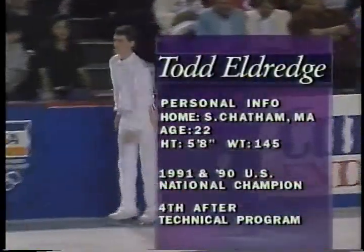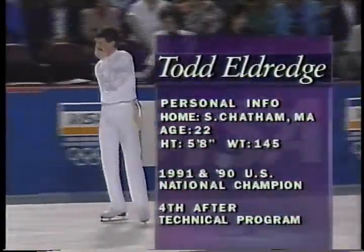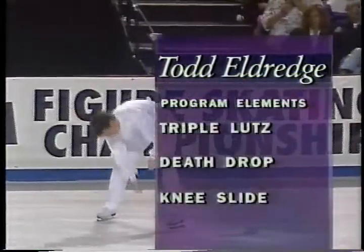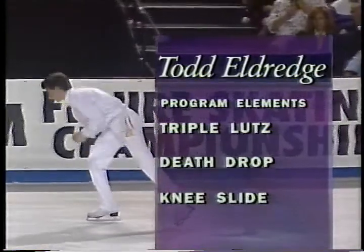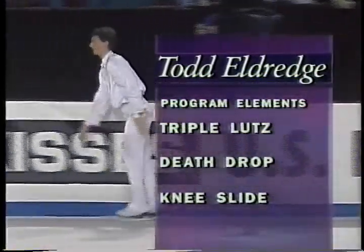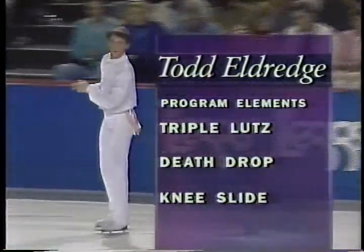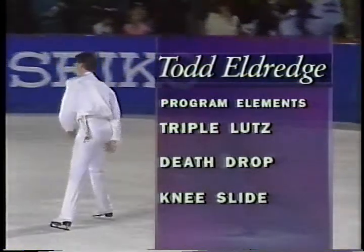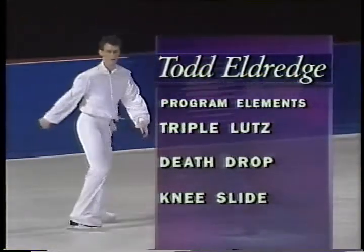And Todd Eldridge — he's been a national champion two times, but lately he has been struggling. Todd Eldridge has a rather interesting program here; it's a new one for him and it's quite interesting. The specific elements we'll want to watch are his triple Lutz, because that seems to be the nemesis of so many skaters, a death drop, and a very attractively well-done knee slide. I think it'll show an interesting side of Todd Eldridge that we've not seen before.